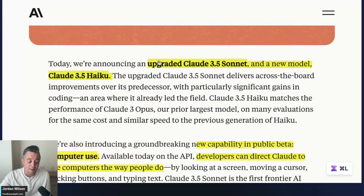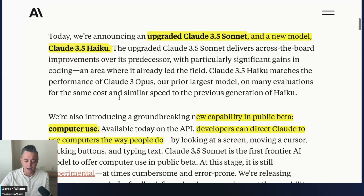About eight months ago Claude updated its models. They have Haiku, which is the smallest and fastest; Sonnet, the middle model; and Opus, the biggest model. Opus still did not get updated. Haiku went from 3 to 3.5, and Sonnet went from 3.5 to 3.5 new. I know it's a little confusing, but bear with me.